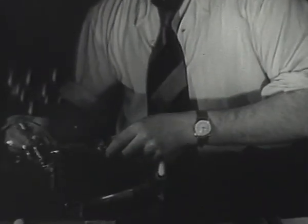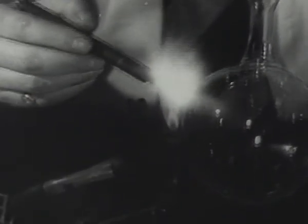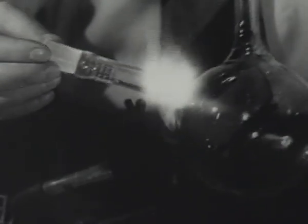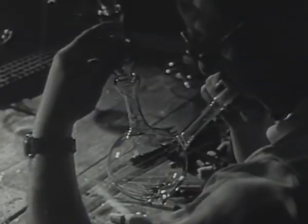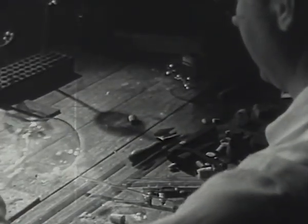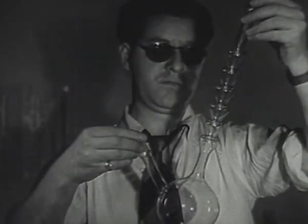Another opening is wanted for the side tube. The next job is to fix the column. And so, thanks to the glass blower, another piece of apparatus is ready for the laboratory.